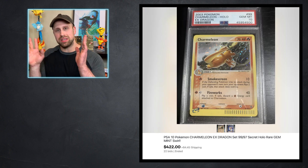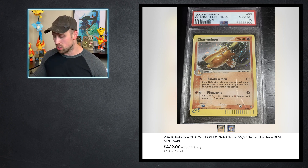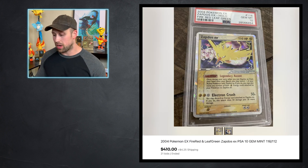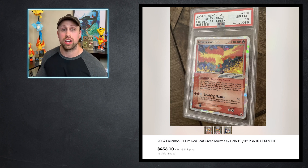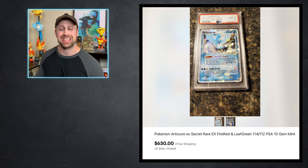Heading towards the more vintage part of our video, we have this Charmeleon Holo from EX Dragon. This is a Secret Rare card — very underrated, if you ask me. In PSA 10, it sold for $422. Beautiful Holo foil there with a nice swirl. And I have the Legendary Birds here, all from the FireRed LeafGreen Set. Zapdos EX went for $410, Moltres EX sold for $456, and Articuno EX sold for $630.